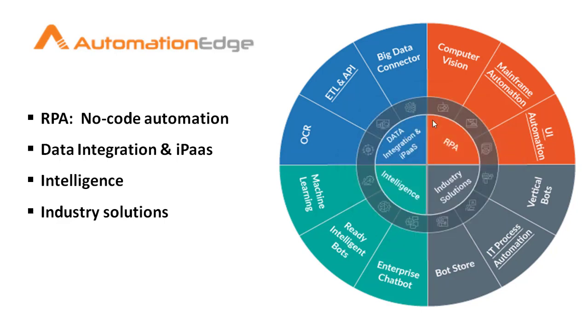The four features are: one, RPA; two, industry solutions; three, intelligence; and four, data integration and IPaaS. Starting with RPA — RPA can be used to automate legacy applications or desktop and web applications. UI automation is used to automate applications using UI, that is web and desktop applications.